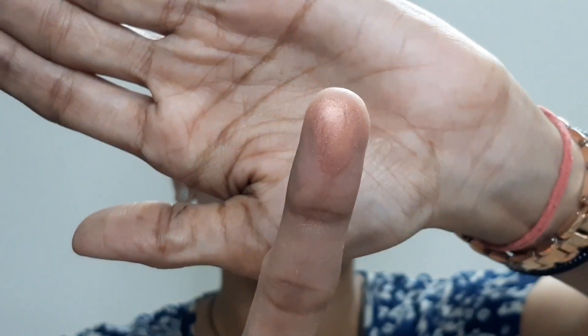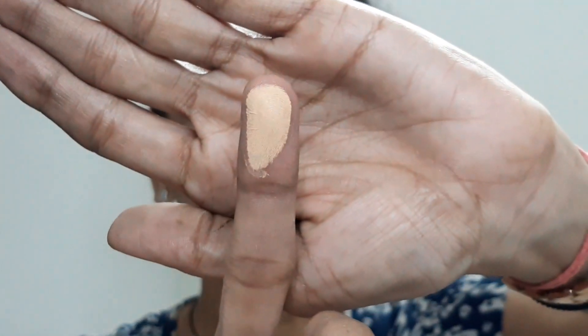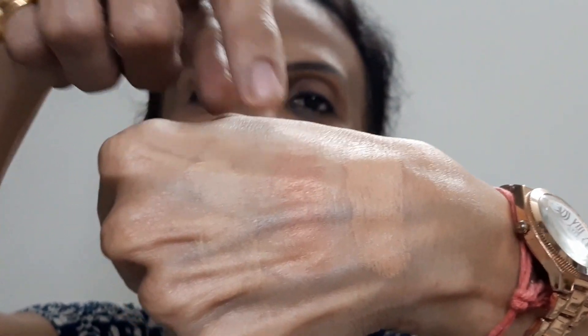You can also use this blush as an eye shadow — it would work well as one. Then the compact — I'll swatch all three for you. This is the foundation, this is the blush, and this is the compact. So these are the basic hand swatches. Now we'll move towards the demo.